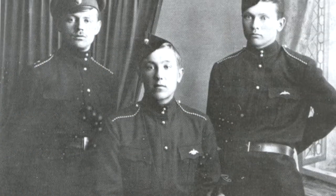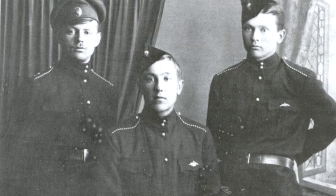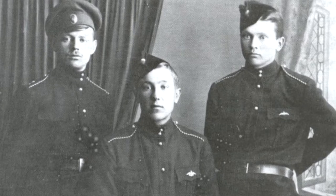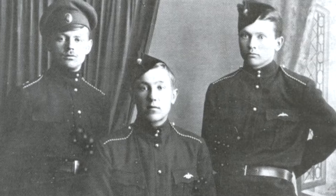Initially it was called a flight cap, but soon received the name cap from the word pilot. It was issued to each pilot officer, and after two years it was introduced in military schools as well.